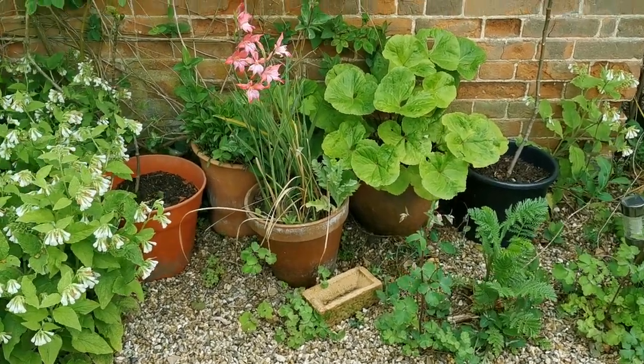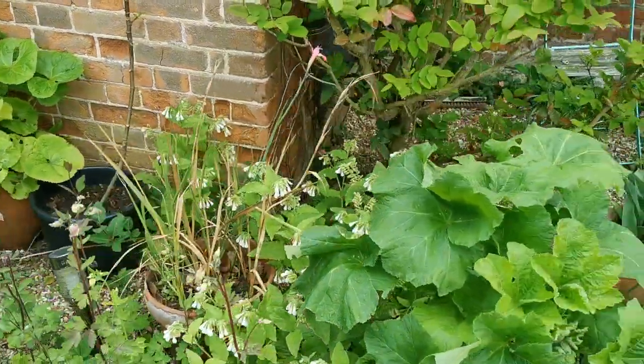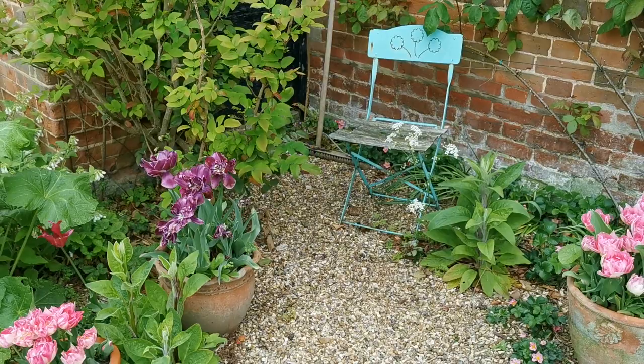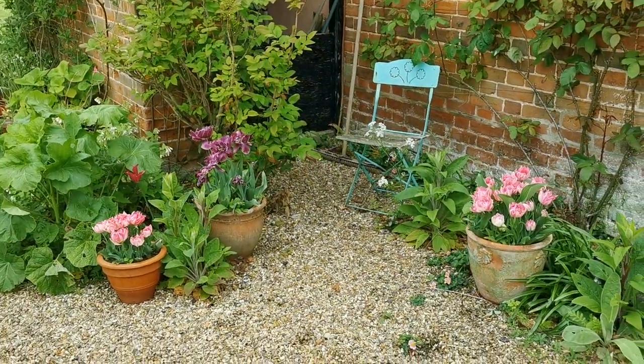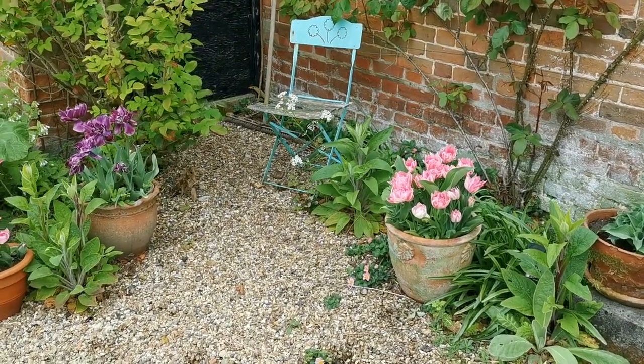We're around the back of the cottage now. I'm just going to show you these pots that have been arranged for spring display. I'll probably have to draw back to give you the effect we're after. Next plantings here, back of the cottage.